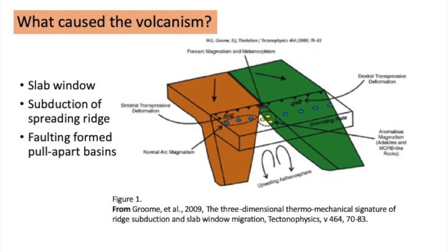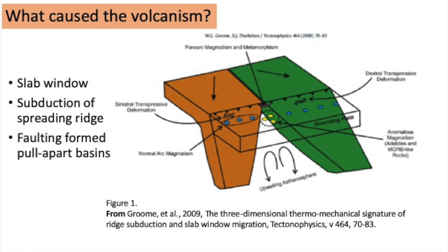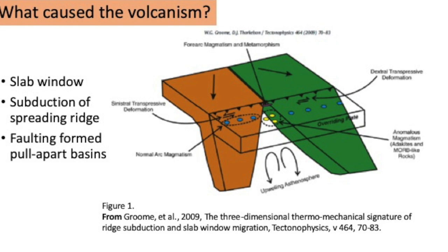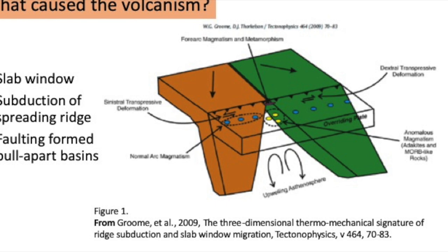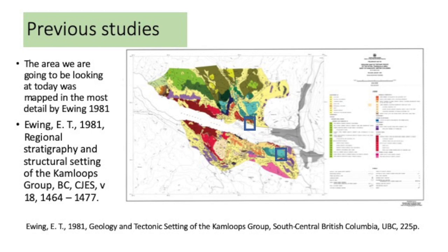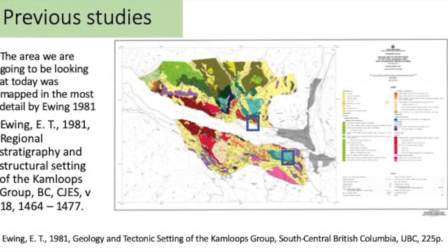Why there is such extensive volcanism is a source of controversy among geologists, but there is geochemical and geophysical evidence to support the idea that volcanism is related to what is called a slab window — a gap in subducting plates — as shown on this diagram giving a three-dimensional view into the Earth. This, along with faulting due to the reorganization of plates, resulted in a series of basins that formed the locus of volcanism. The most detailed geologic mapping was done by Thomas Ewing in 1981, and we're building on his excellent and comprehensive work.